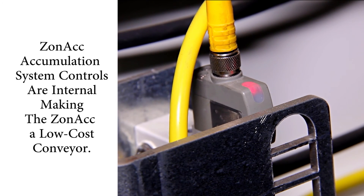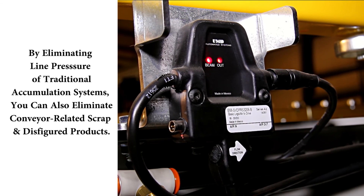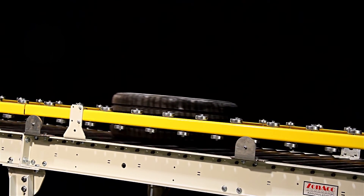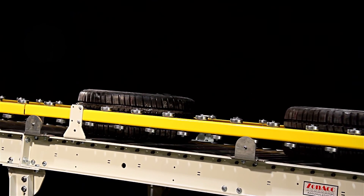Because the accumulation controls are internal, the ZONAC is a low-cost conveyor. When you eliminate the line pressure of traditional accumulation systems, you can also eliminate conveyor-related scrap and disfigured products. This conveyor can be used to release one product at a time or many products at once.